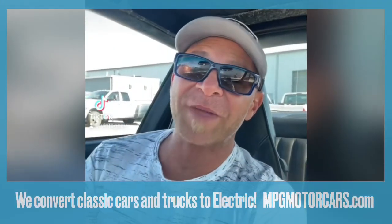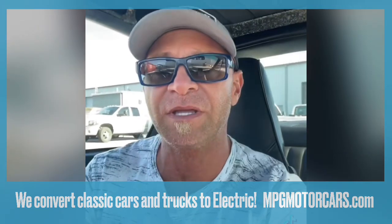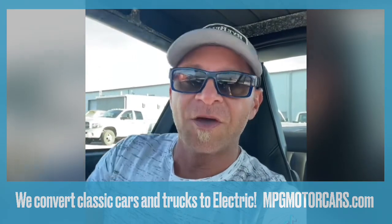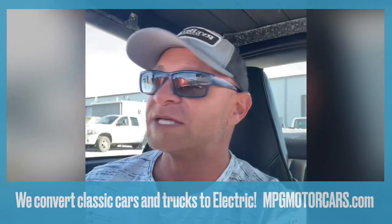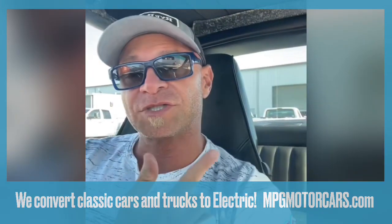Hey everyone, it's Gio from MPG Motor Cars in Stuart, Florida and our new sister company, Vintage EV, where we convert classic cars to modern-day electric vehicles. So we're gonna take a tour of our shop right now.